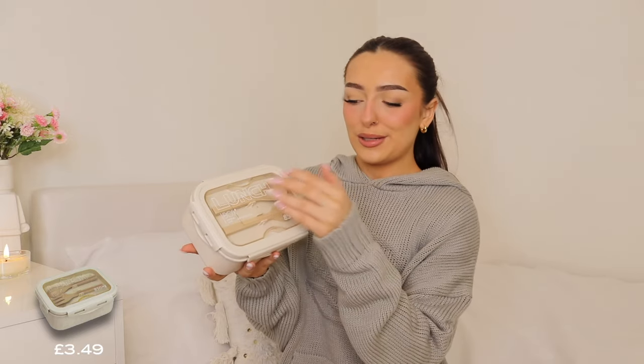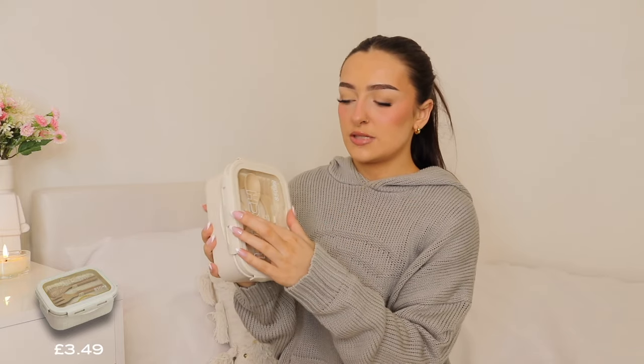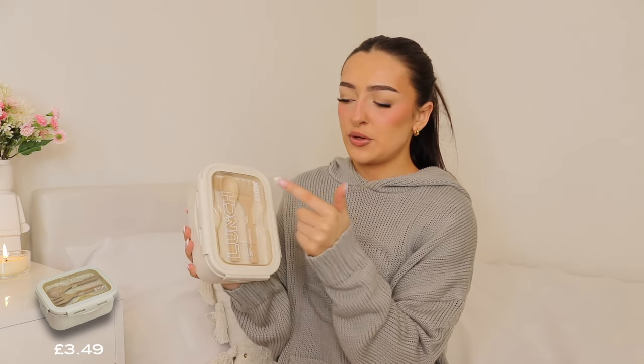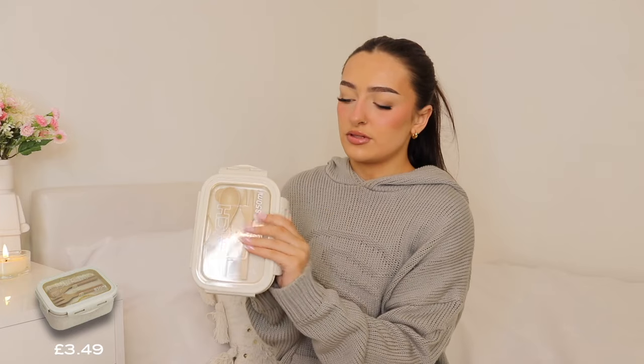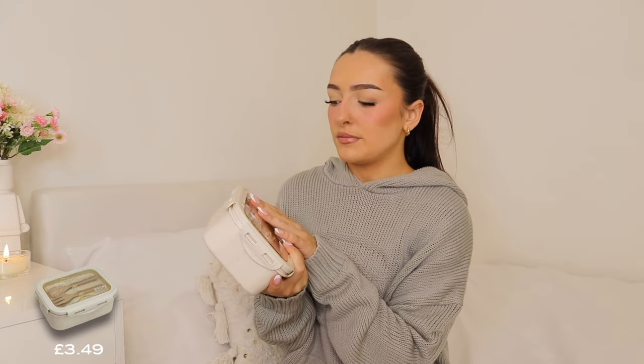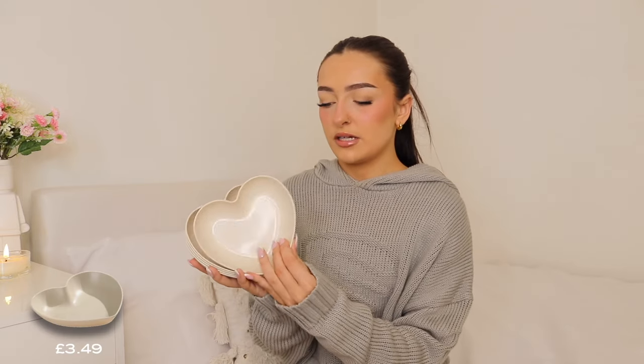Speaking of lunchboxes, I also got this one for my little sister — she's been dying to have one of those popular bamboo-looking cutlery lunchboxes. We got it in the nice beige colour. The cutlery section comes off separately so you can wash the spoon and fork without it getting mixed in with your food, and then there's a little layer split to put sandwiches and whatever else in. She's going to high school next which really scares me, but she's been asking for one for a while so I was a nice big sister and treated her. It's dead cute — I'd use it myself.